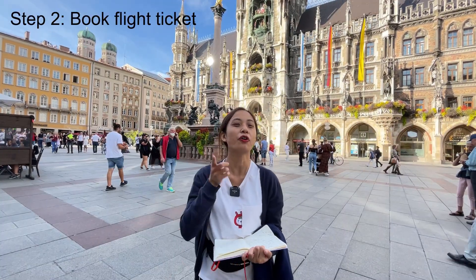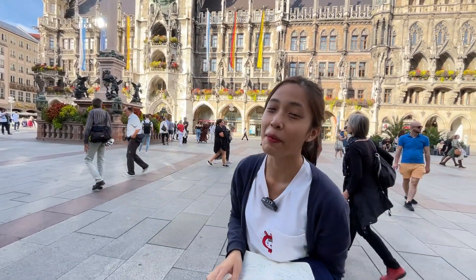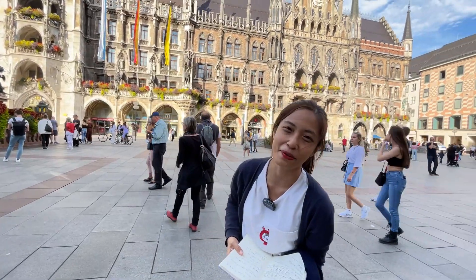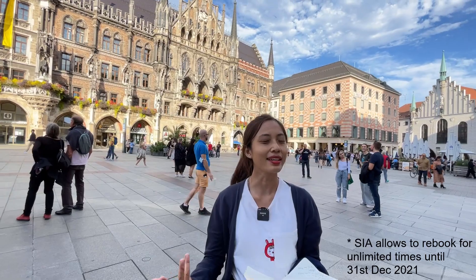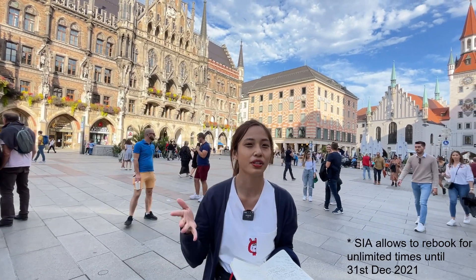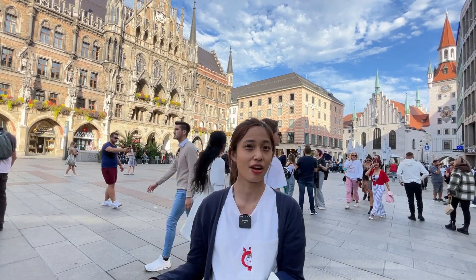Secondly is to book your flight ticket. There are only two designated flights to fly from Singapore to Germany. And we chose to use SIA, Singapore Airlines, a very trustable brand. And we are allowed to rebook unlimited until 31st December 2021. So take this opportunity if you would like to travel using this vaccinated travel lane.